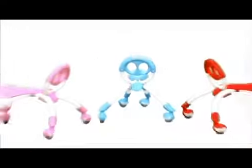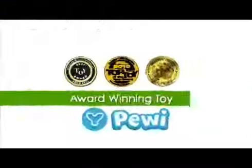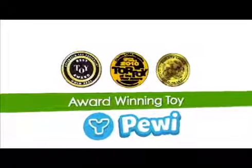Comes in three vibrant colors: red, pink, and blue. Ideal for early stage balance and motor skill development. A perfect prelude to the Y-Volution range of balanced developmental products.